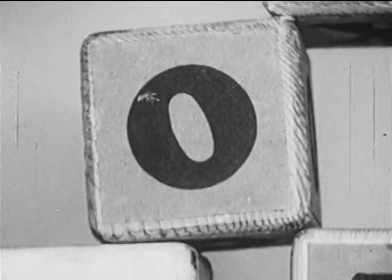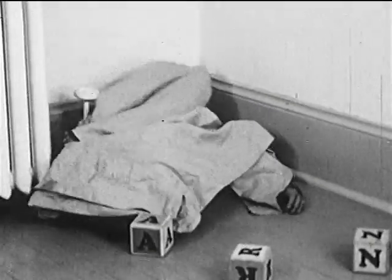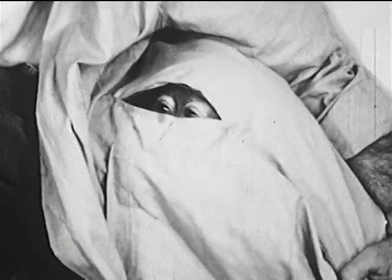O is for orangutan, and that's what Andy is, of course. Now Andy's pretending he's shy and he's going to try to hide. But we know where he is. We see you, Andy.